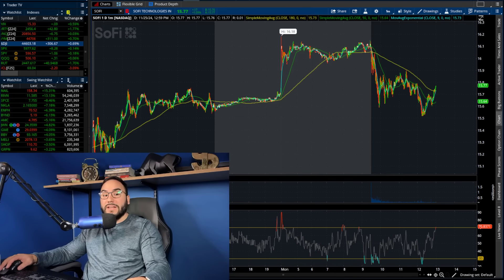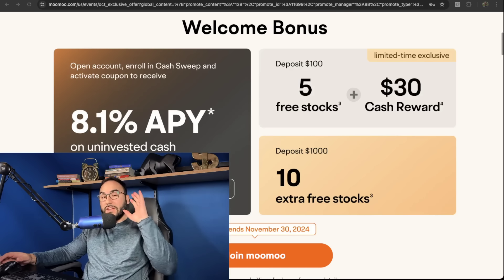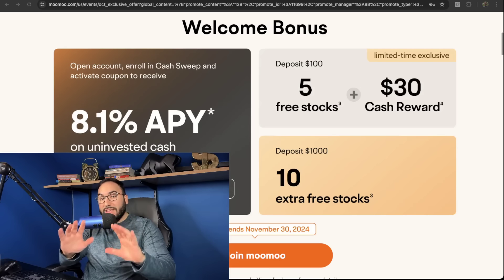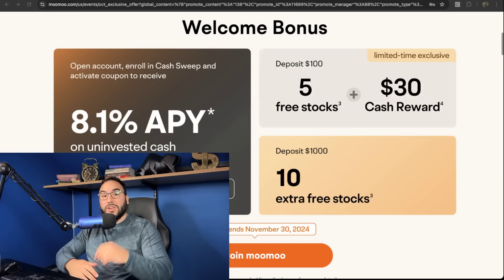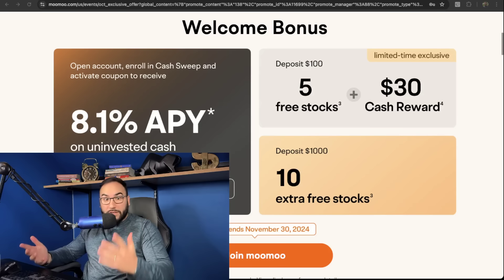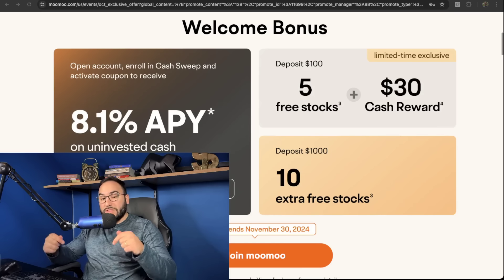Get your free stocks from Moo Moo — check out the link down below. Once you open up your account and fund it with at least $100 you get five free stocks and a $30 cash reward. Fund with at least $1,000 and you get 10 more stocks, and your uninvested cash will earn up to 8.1% APY. You have a couple more days to get on this deal.